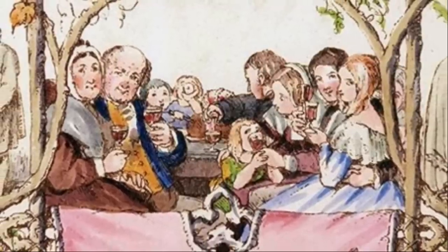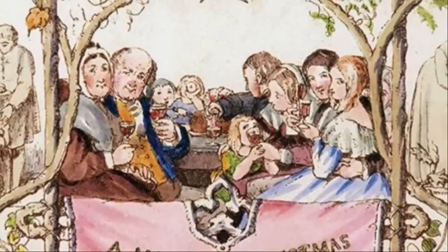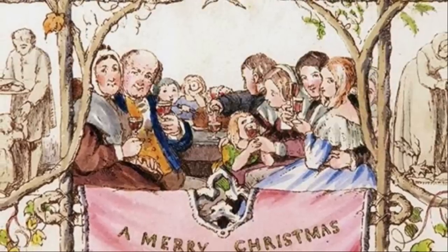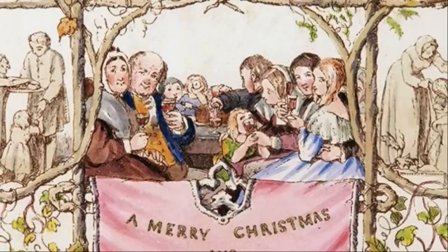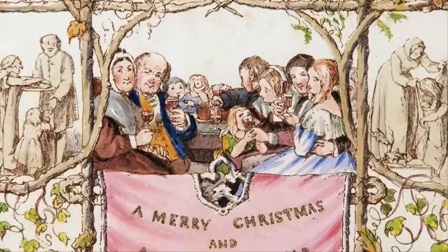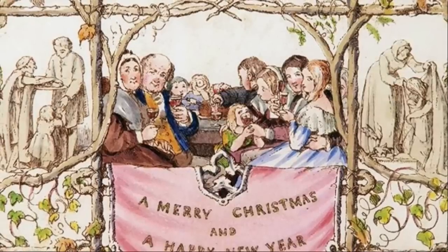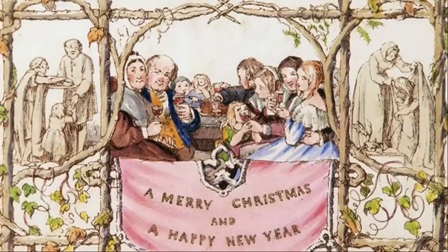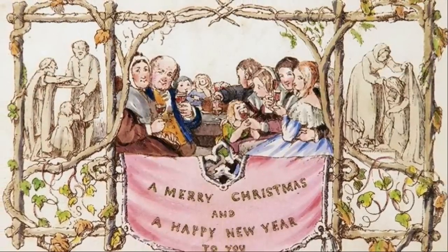The card has a central scene of family drinking wine and two side panels containing images of charity, with the message "A Merry Christmas and a Happy New Year to You." Cole had a thousand copies printed so he could maintain decorum by answering his many contacts, and sold the leftovers. It raised some controversy from temperance societies for its depiction of drinking. Only a handful of copies have survived, and one sold for 22,500 pounds at auction in 2001.